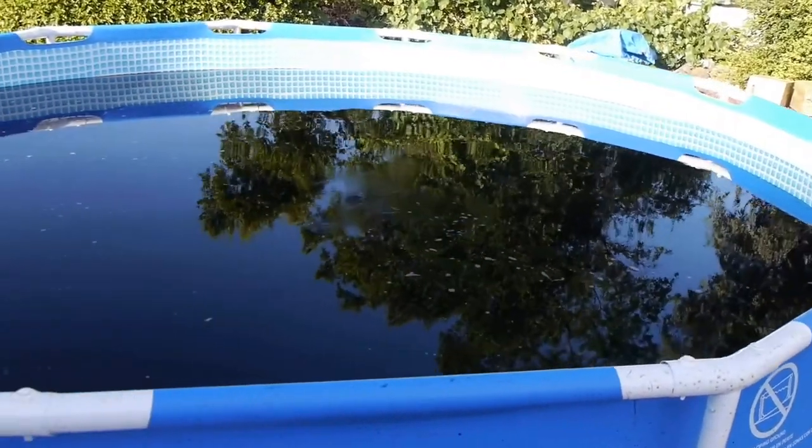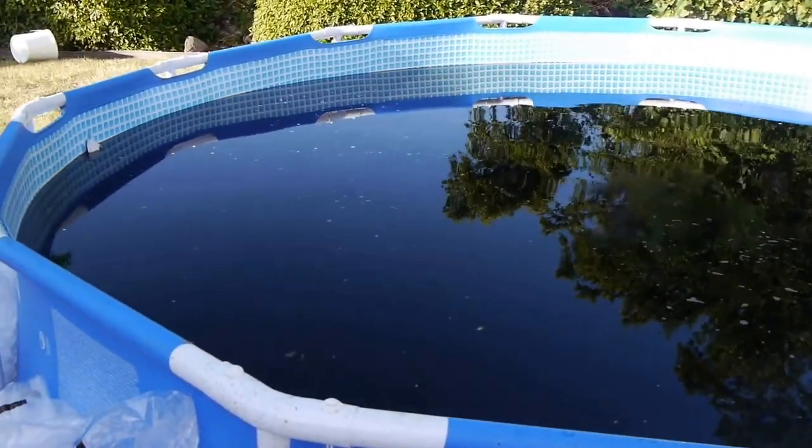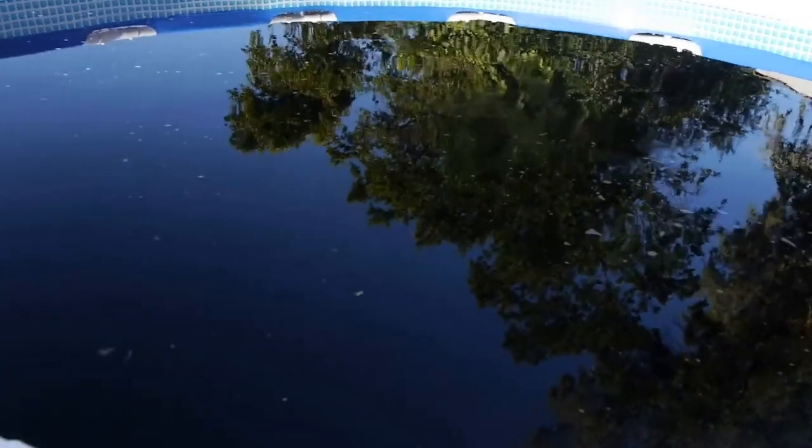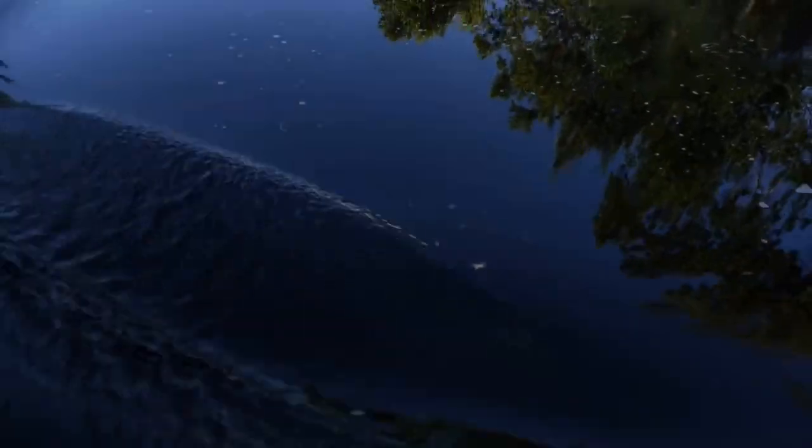What is up guys, TechRacks here. So I want to show you guys something crazy today. This is what you are seeing right now — this is authentic Coca-Cola.